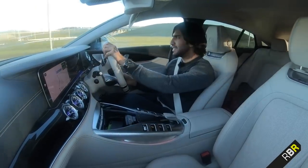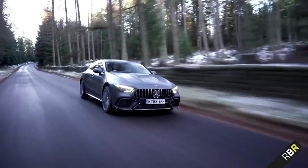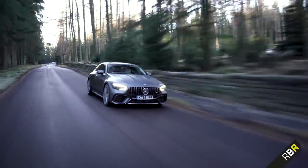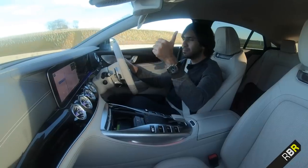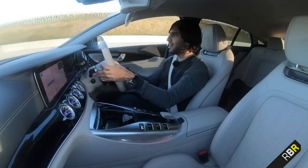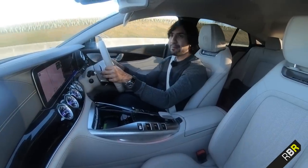So guys, I hope you enjoyed that intensive walk-around and first look at the drive of the AMG GT 4-door. Please do like and subscribe as you always do — it always helps the channel massively. I've still got a little bit of time with this car, so I'm going to try and enjoy it to the max.